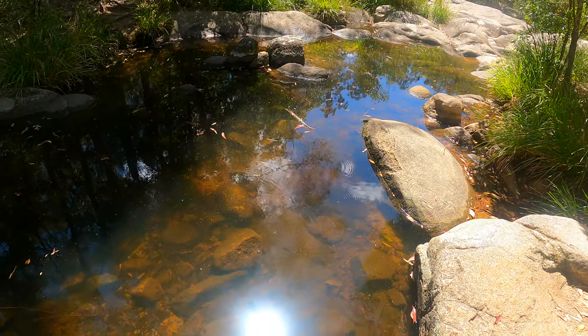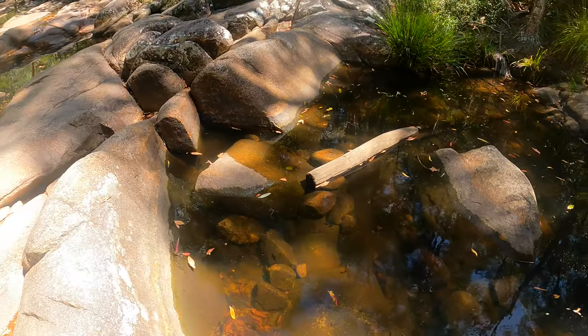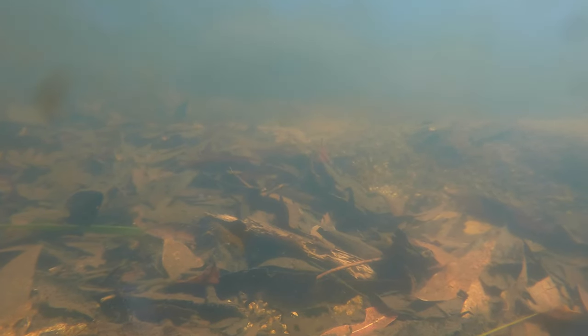This next creek wasn't flowing but it did have some interesting creatures living in it. It's hard to see, but there is in fact a little native Cherax crayfish searching through the leaves for some food. They enjoy plant matter, algae, and just about anything else that falls to the riverbed. While schooling above them we see some more crimson spotted rainbow fish and the occasional baby purple spotted gudgeon.